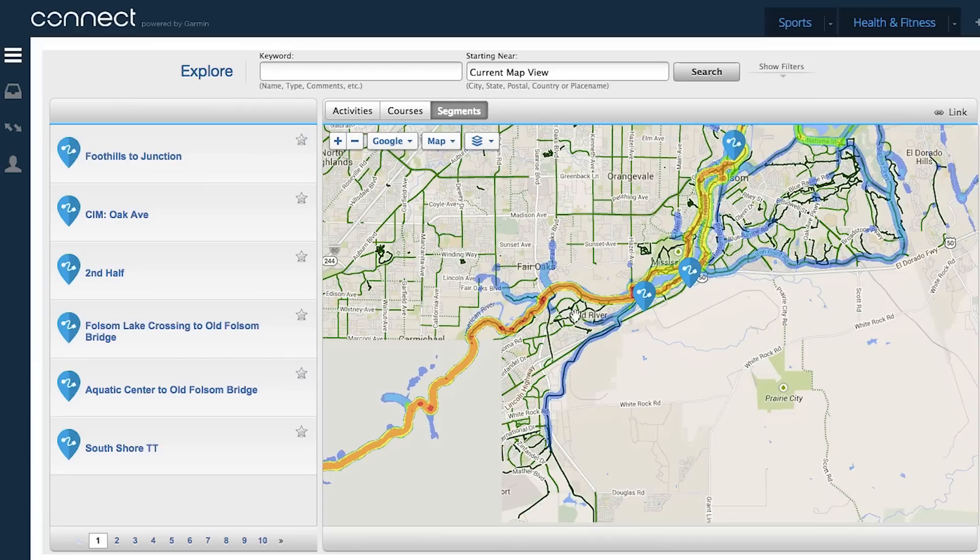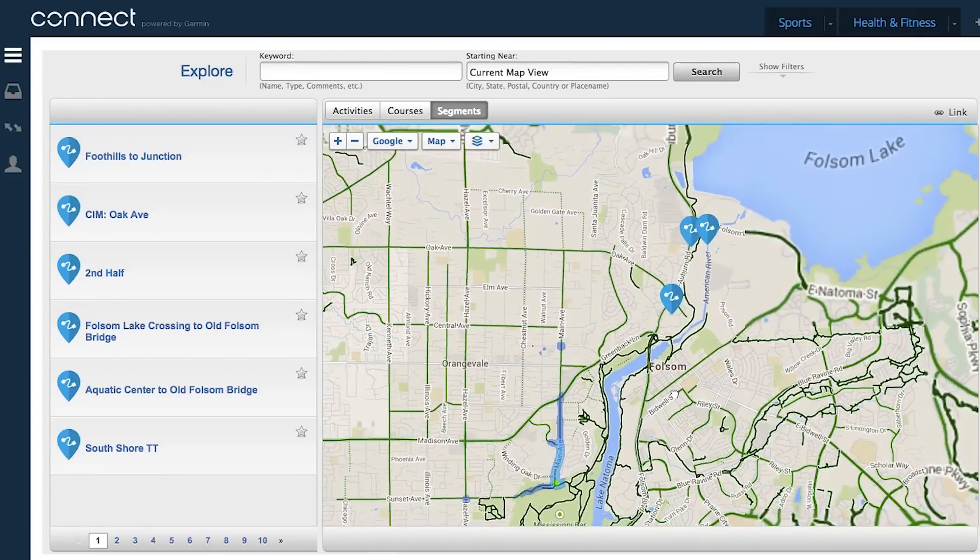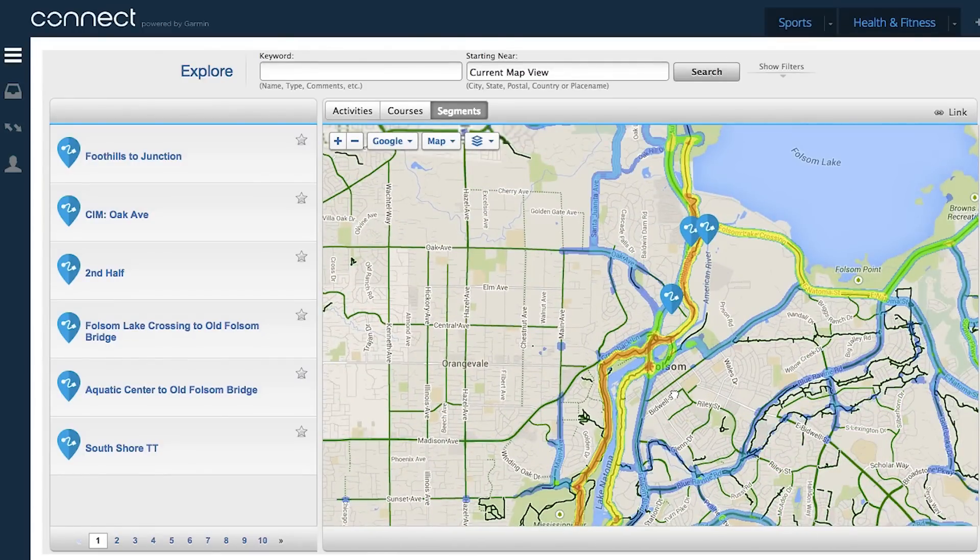Finally, you can also try using something called a heat map. This is free for Garmin Connect users, but you can also access it as a Strava Premium user. It will show you the most popular routes which have been ridden. Now, this doesn't always mean they're the best routes — it might be that they're the commuter routes into town. But delve slightly deeper, look into some more remote areas, and you could find some cool new roads.